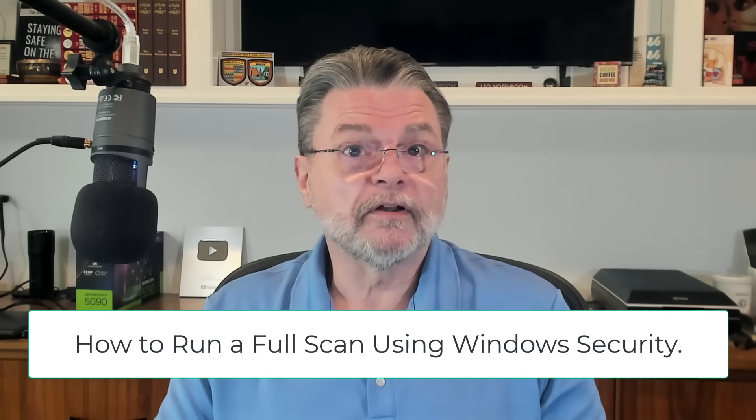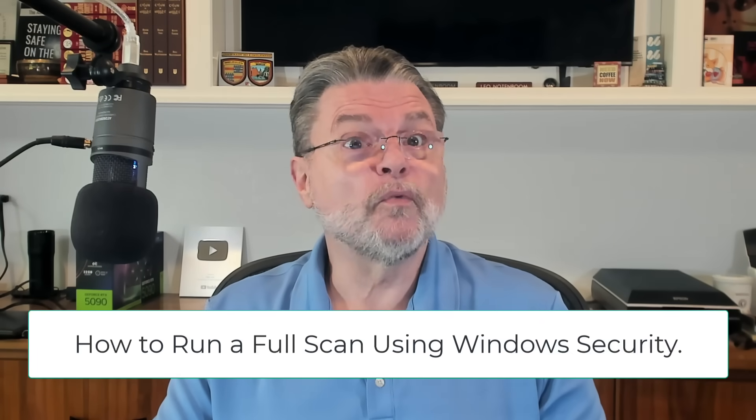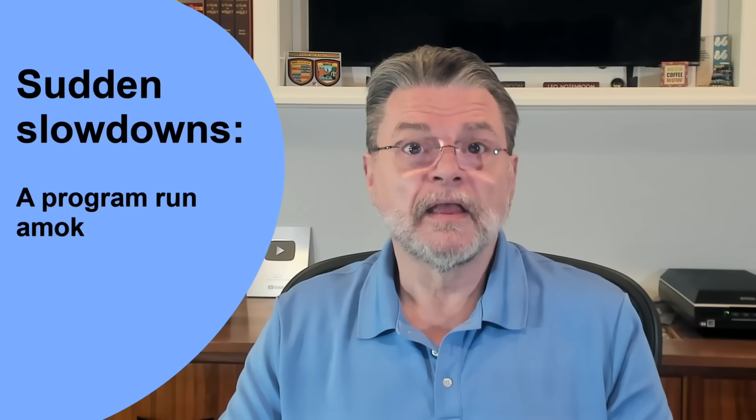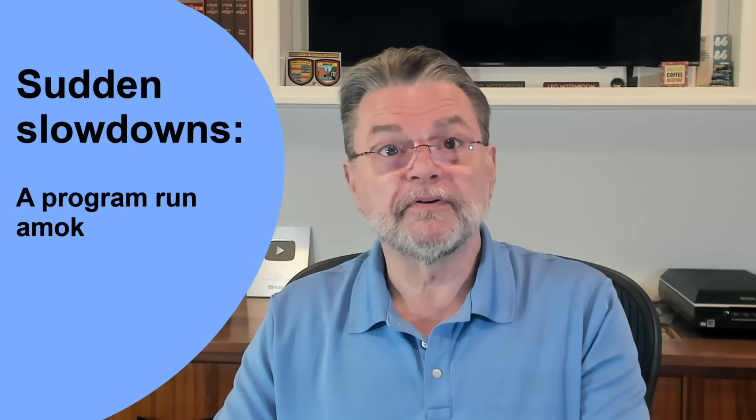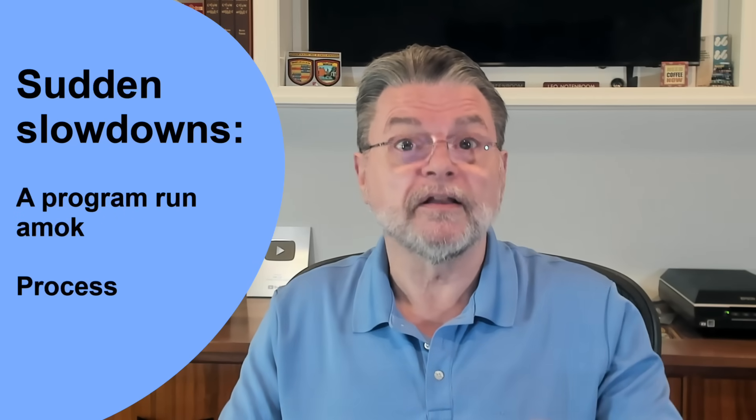Your security software is your first line of defense. Make sure it's up to date and run complete scans. I have an article, "How to Run a Full Scan Using Windows Security." Another step I take when my machine seems to slow down, particularly if it's sudden and unexpected, is to fire up Process Explorer.